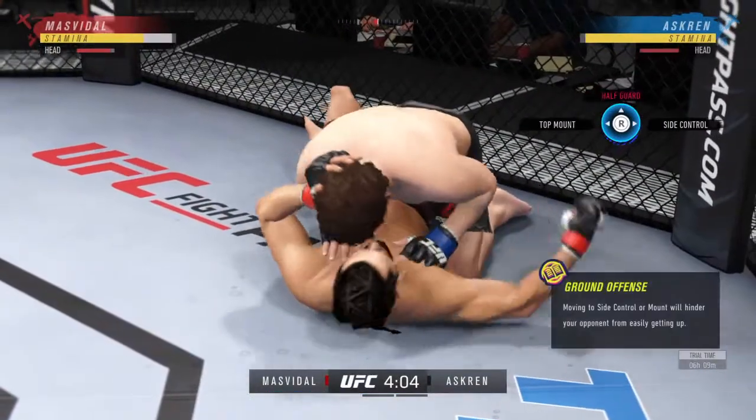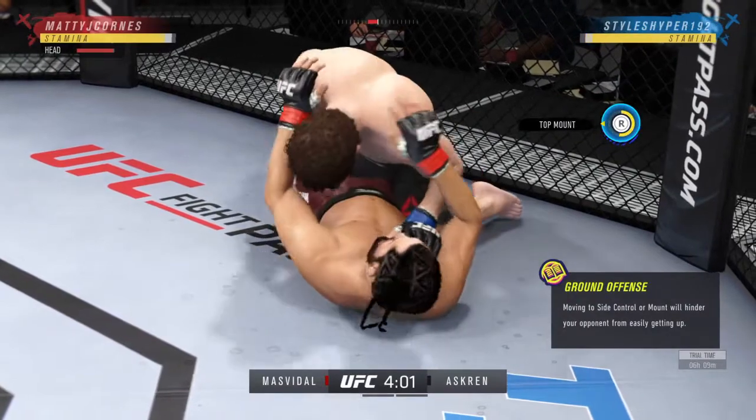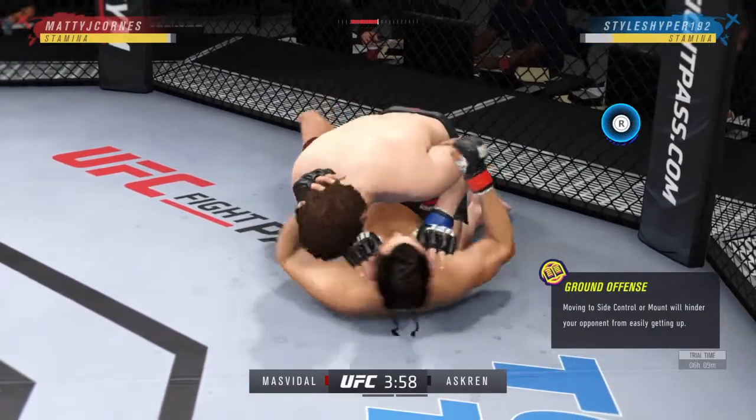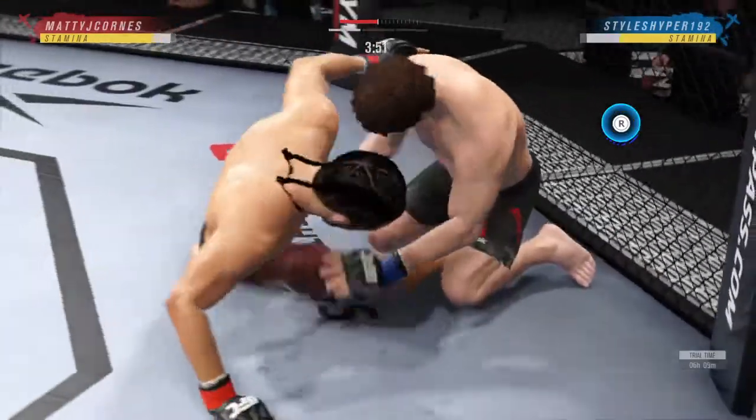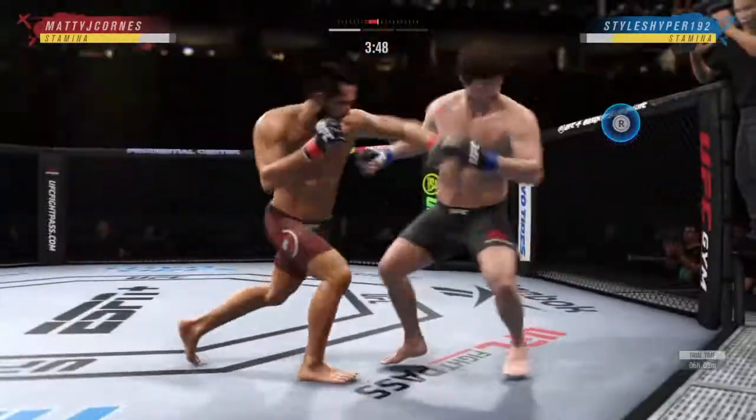You got to be careful playing on the ground with this guy. You don't want to mess around for too long. Hard to win fights in mixed martial arts from the bottom, but nice work here in that position by Jorge Gamebred Masvidal.